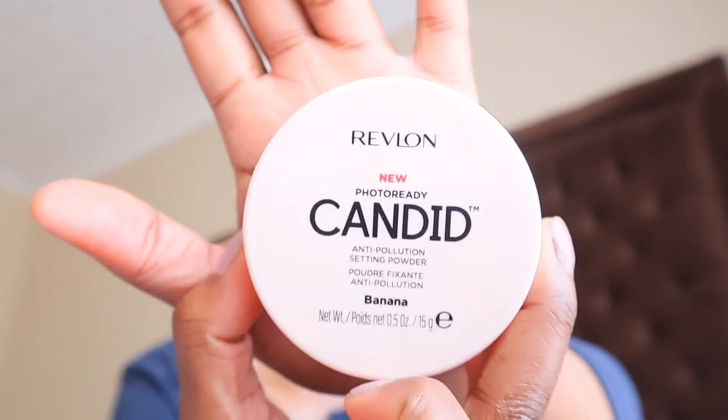Now for contouring powder — I'm not really bad at this. Now I'm gonna set my face. I'm gonna use the new Revlon Candid setting powder in the shade Banana.